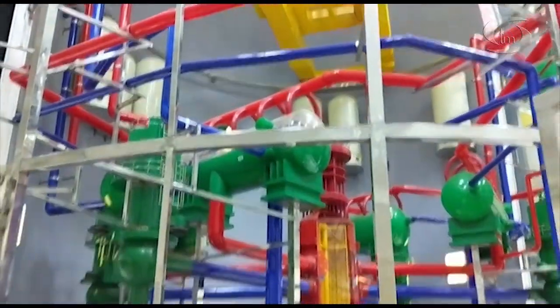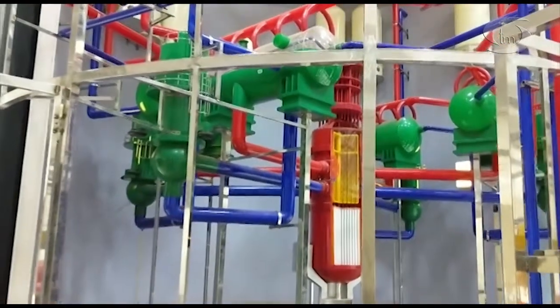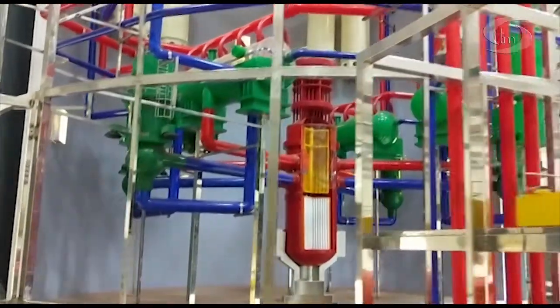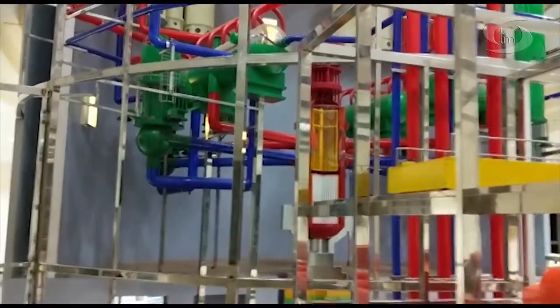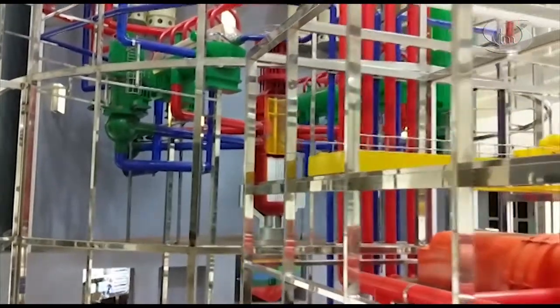Inside the reactor building, there are 154 hydrogen recombiners installed. If for any reason hydrogen accumulates inside the containment, these self-activating devices will convert it into water.